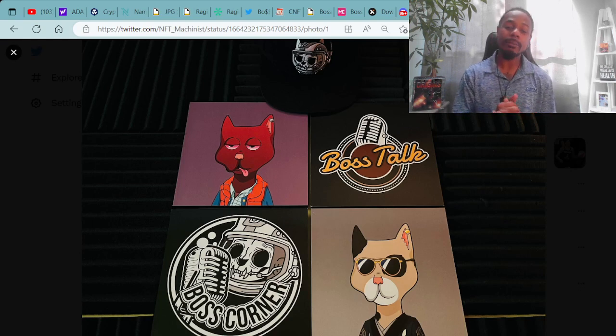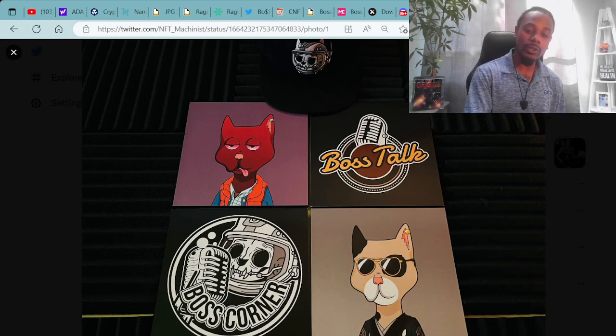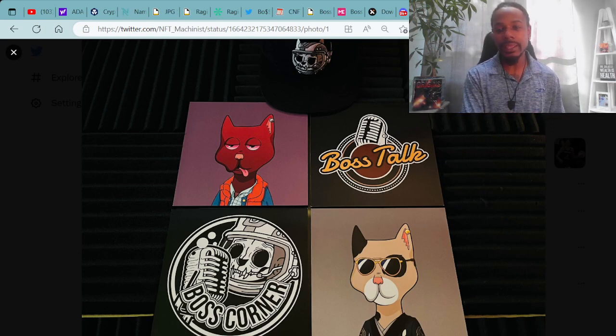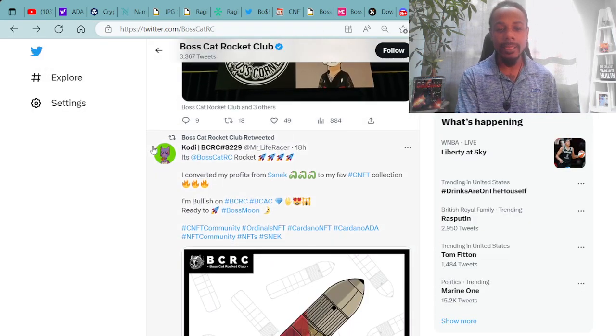Speaking of Boss Talk and Boss Corner, both will be happening this weekend. Boss Corner happens at 7:30 p.m. Eastern Time on Saturday. Boss Talk happens at 9 a.m. Eastern Time on Sunday. If you're interested, make sure you drop by and check us out.